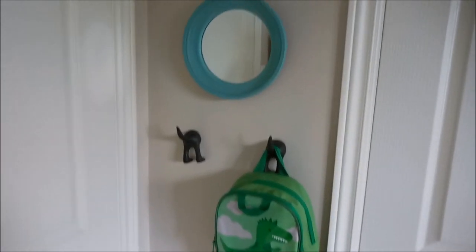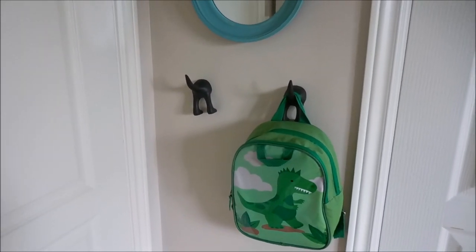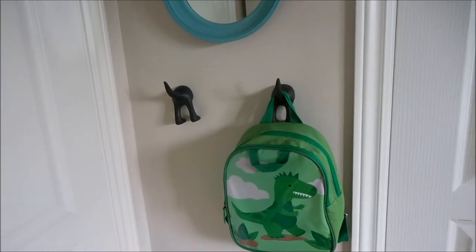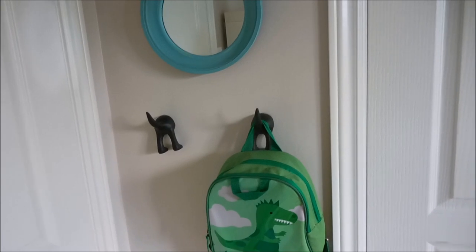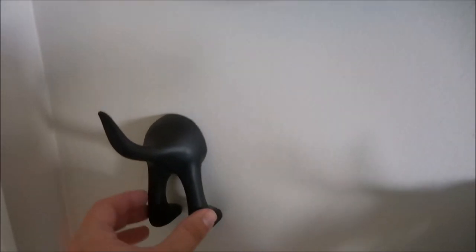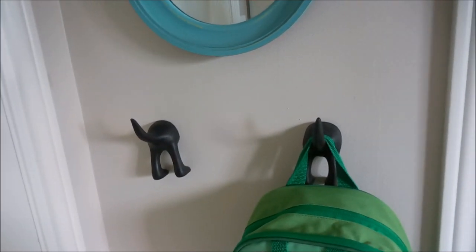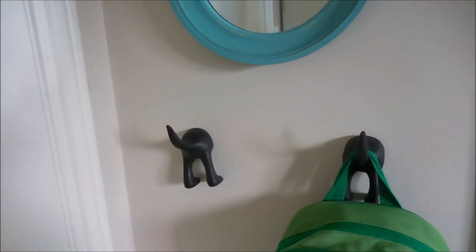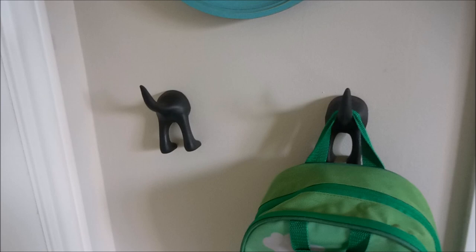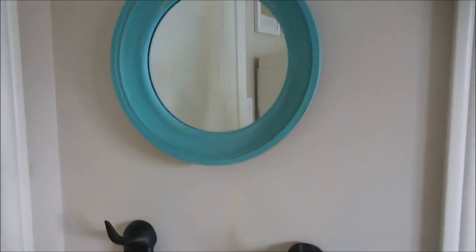Just inside the door we have a little drop zone for him. Normally his bath towel hangs on one of these hooks and he has his little dinosaur backpack that he takes to grandma's house or to church. These hooks are from IKEA - they are little dog butts with tails and come in lots of different colors, but we chose black to keep the room grounded. We have lots of dogs; my husband raises competition hunting dogs so dogs are an important part of our world.